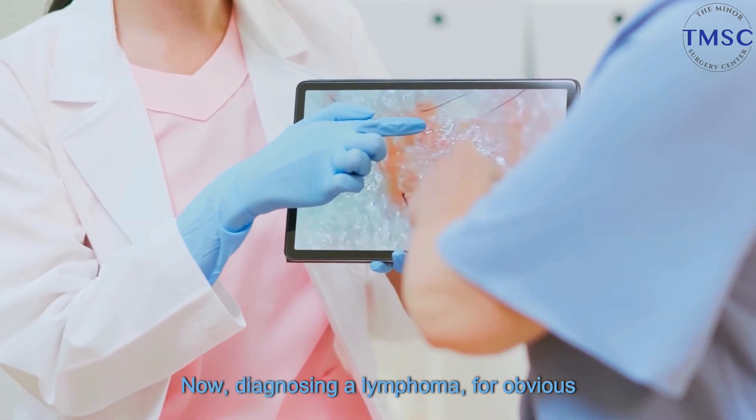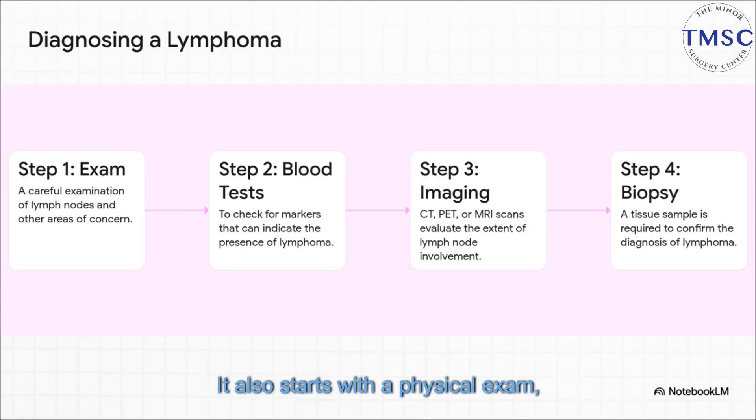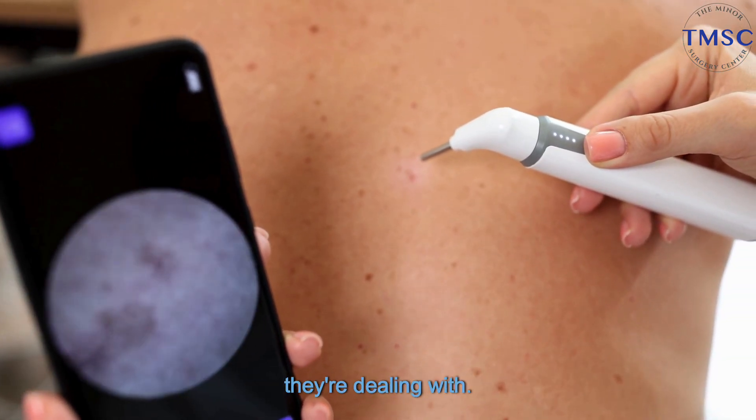Diagnosing a lymphoma, for obvious reasons, is a much more thorough process. It also starts with a physical exam, but it's followed by blood tests, more advanced scans like a CT or a PET scan, and a biopsy isn't just an option — it's absolutely required. That's how doctors confirm the diagnosis and figure out the exact type of lymphoma they're dealing with.